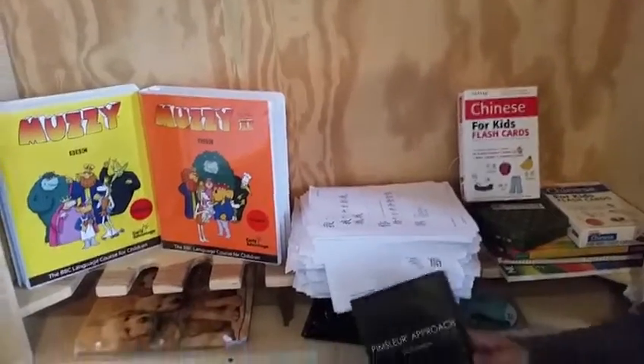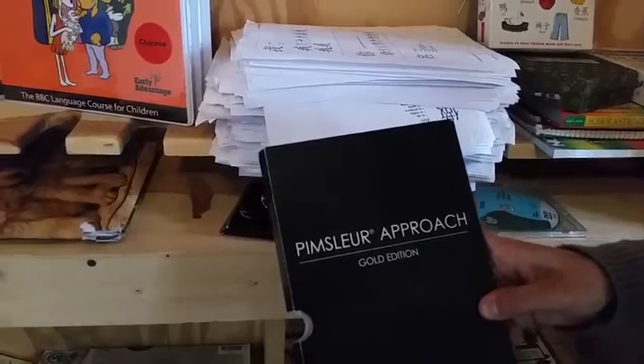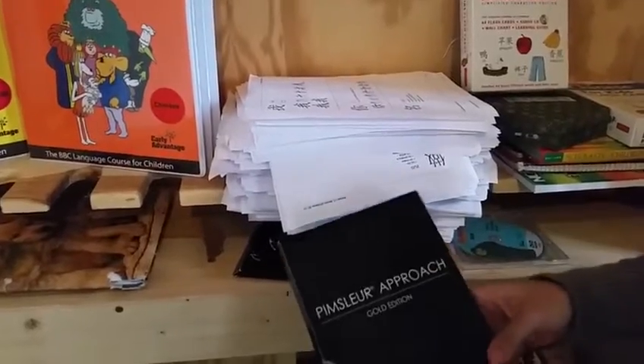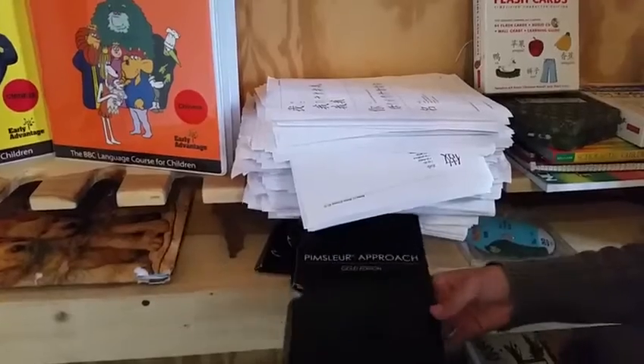I have these Pimsleur CDs. You listen to one lesson every day — they're half an hour — and that's really helpful. This is Level 2, so it's better because I'm already past Level 1 Chinese.